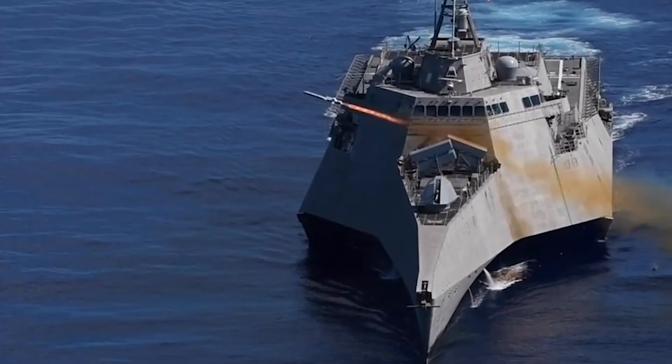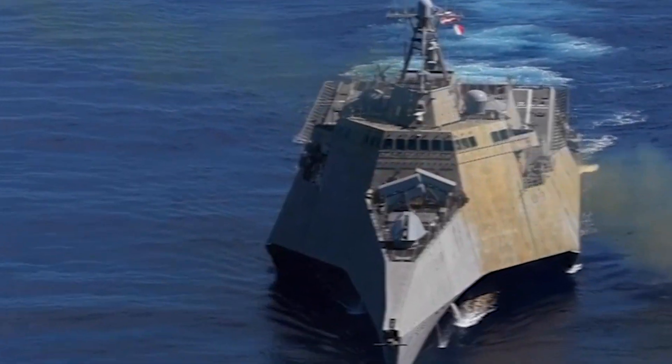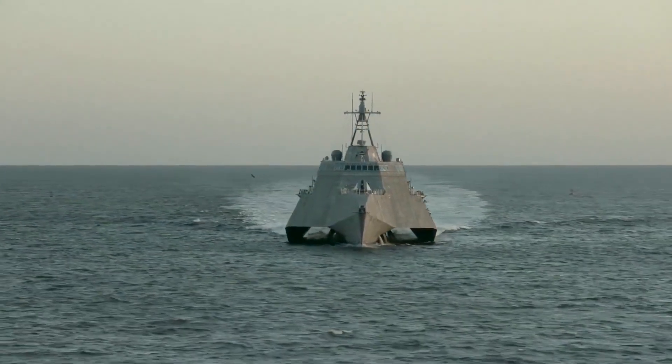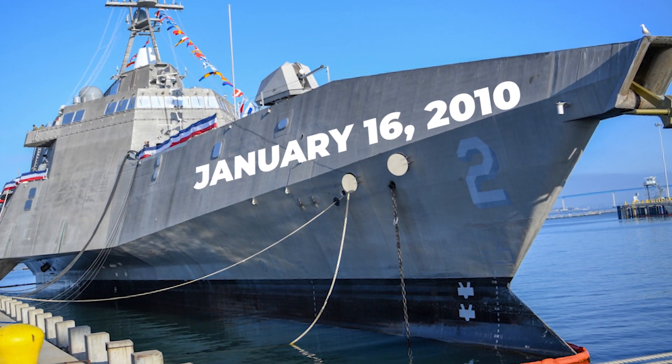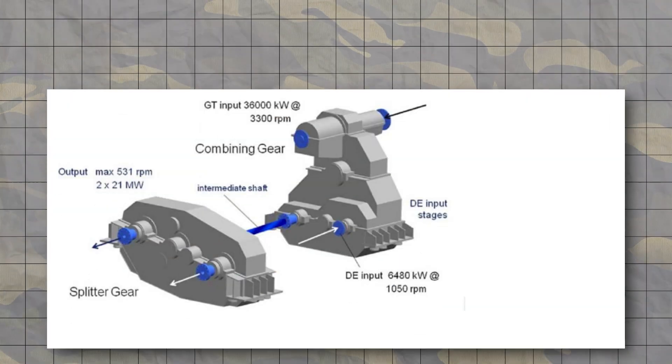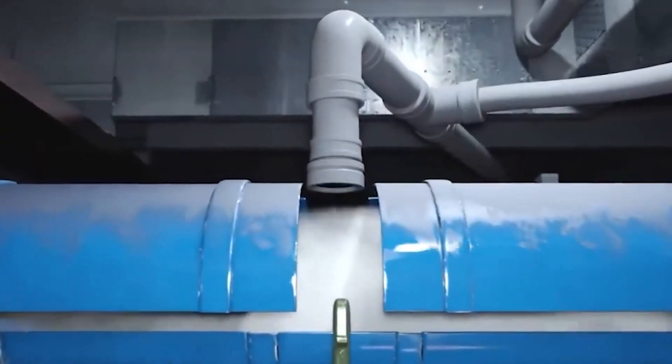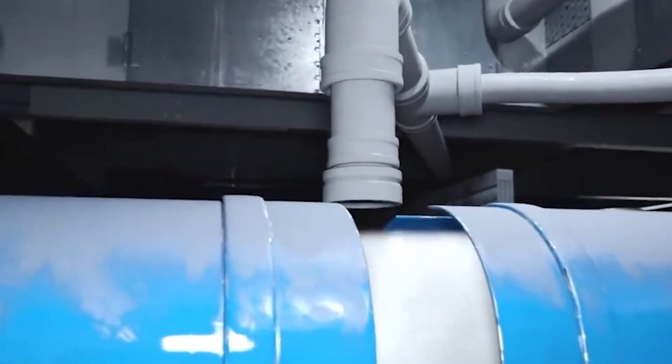The USS Independence, often referred to as LCS-2, is the flagship of the Independence-class littoral combat ships. It was commissioned on January 16, 2010, and is the first Navy ship to be equipped with a hybrid propulsion system, which combines gas turbines and diesel engines for improved fuel efficiency.